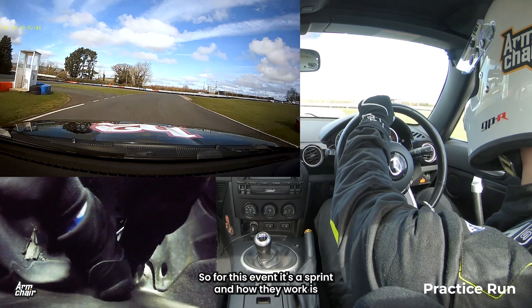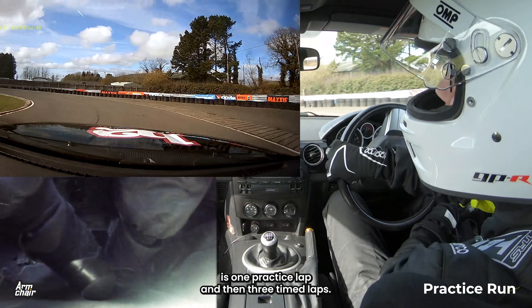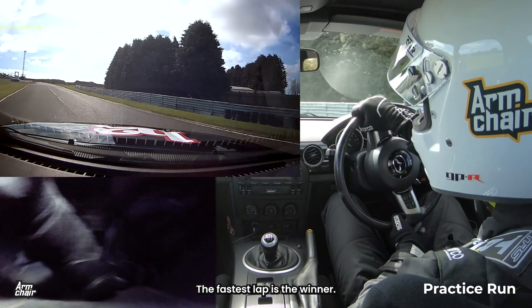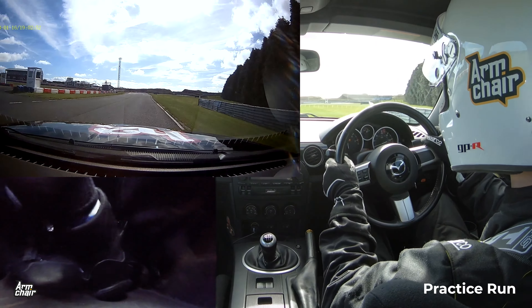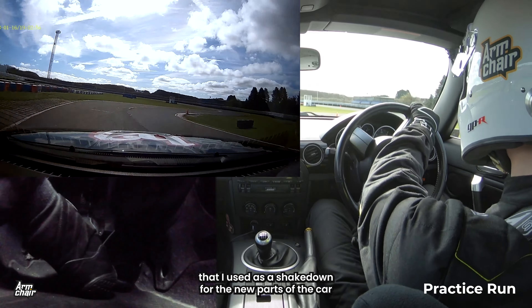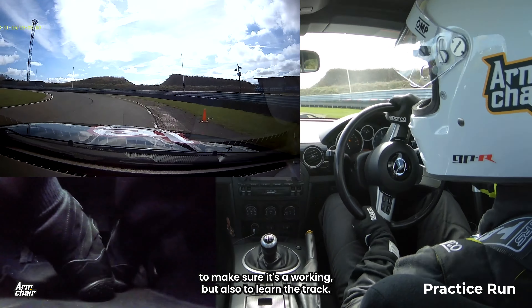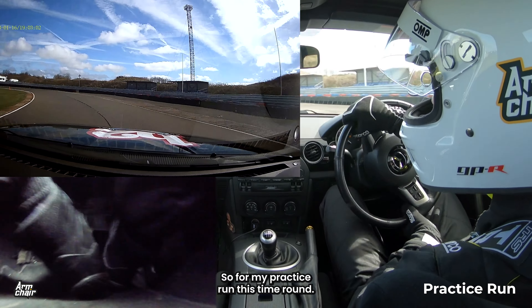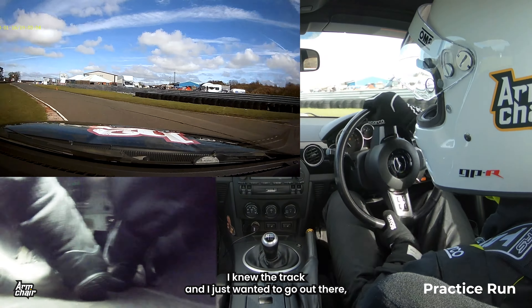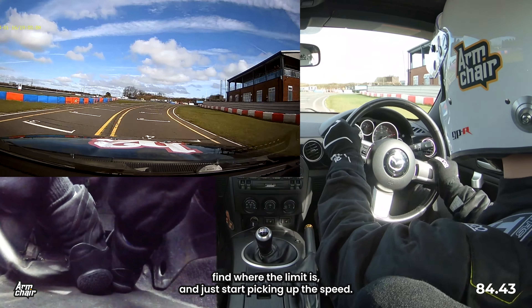So for this event, it's a sprint, and how they work is there's one practice lap and then three timed laps. The fastest lap is the winner. Luckily, early in the week before the event, there was a test day that I used as a shakedown for the new parts on the car — to make sure it's all working, but also to learn the track. So for my practice run this time around, I knew the track and I just wanted to go out there, find where the limit is, and start picking up the speed.